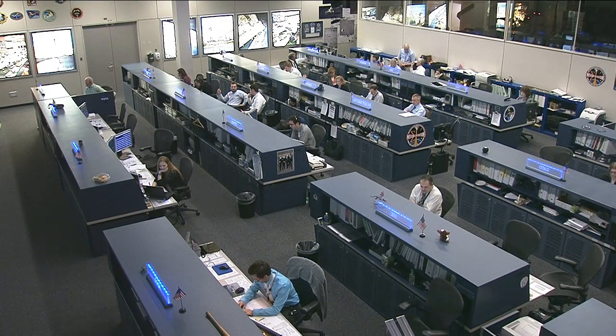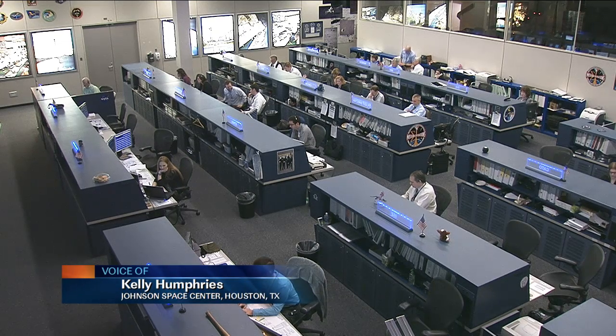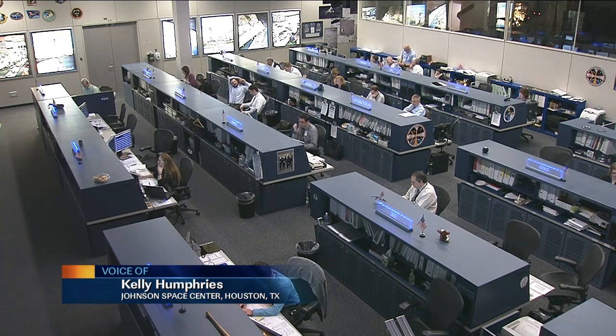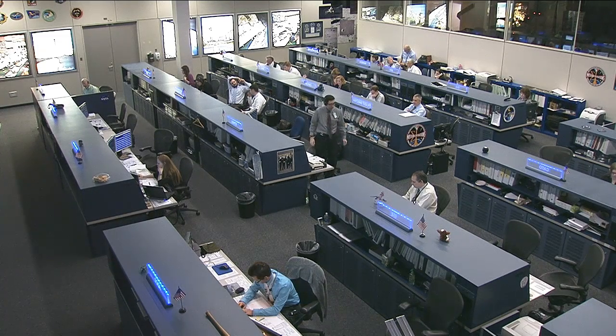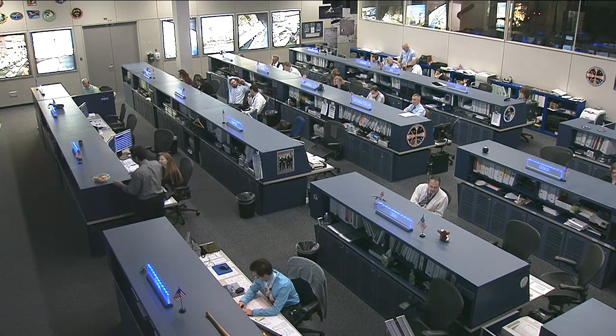A lot of people don't know about CASIS. This is one avenue for researchers — whether from an academic institution, a commercial company, or even individuals in some cases — to get research on the International Space Station. It is a U.S. official national laboratory. Can you tell us a little bit about how working with CASIS has been?